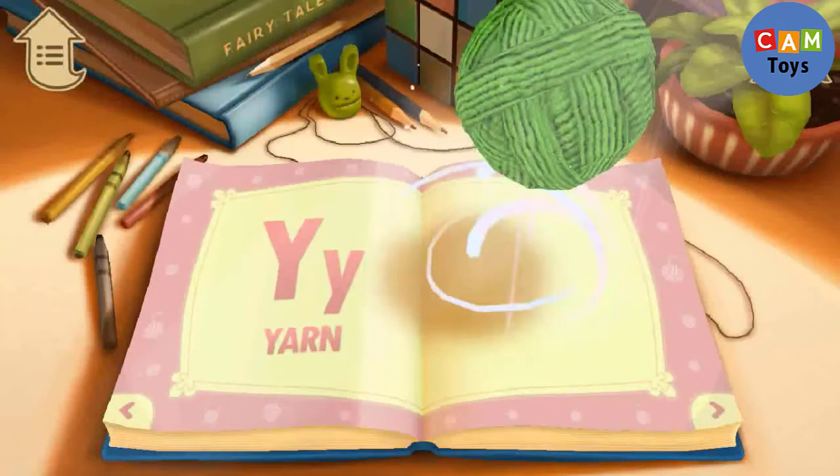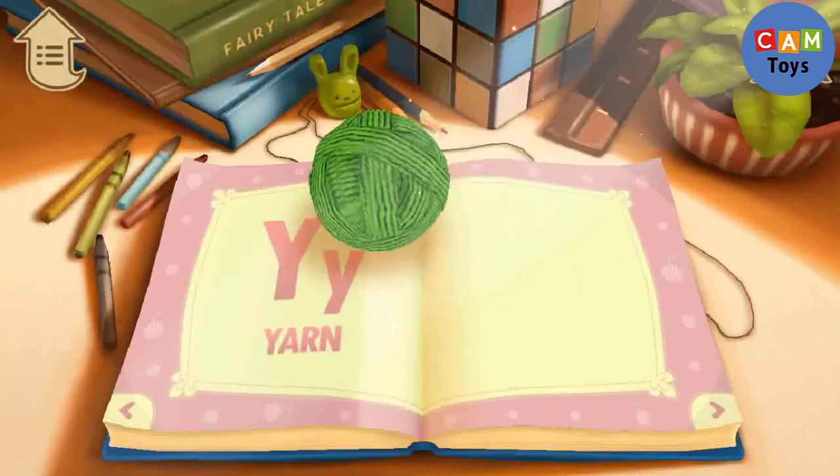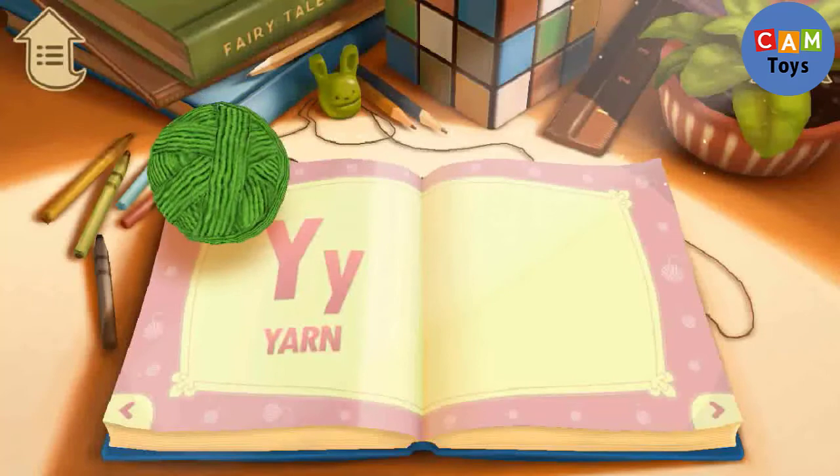Y. Y is for Yarn. What color is the yarn?